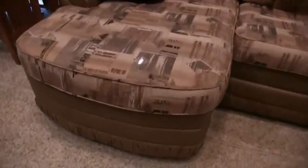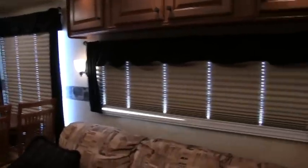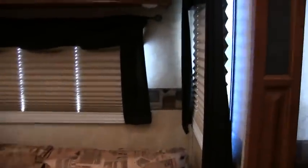All your fabrics are in excellent condition. You do have storage up underneath. You do have day night shades all throughout the coach, and this is equipped with dual pane windows. This is a true Four Seasons camper.